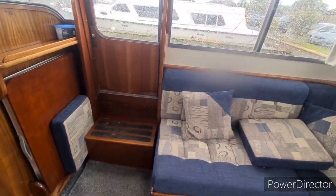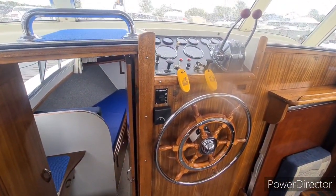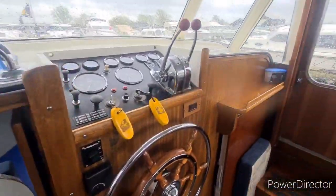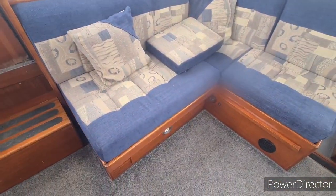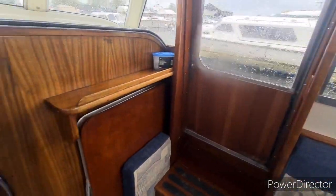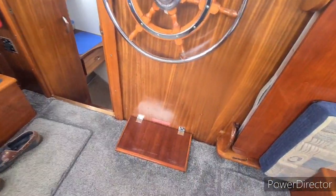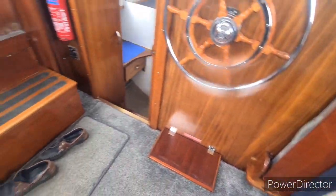This boat specifically has had a lot of renovation work done on her and updating over the last couple of years, so she presents very, very well. As you can see there are new custom made carpets on here. The upholstery is also new and fresh, and a lot of the finishing and areas of wood have been updated and modernised.